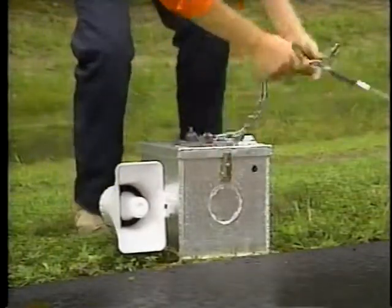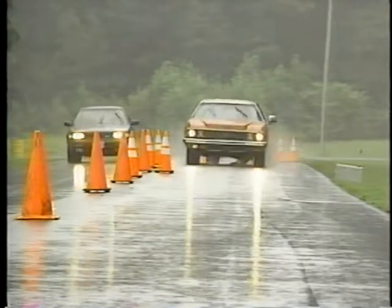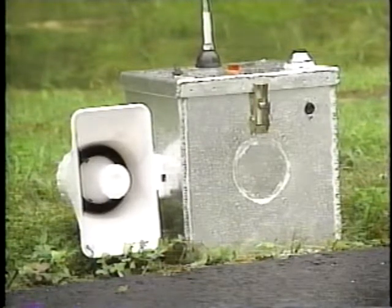Then a receiver and siren are set up near the workers. If a vehicle enters the work zone and breaks the beam, the 120 decibel siren sounds. The infrared beam works in both rain or shine. It gives workers at least four seconds to clear the area.